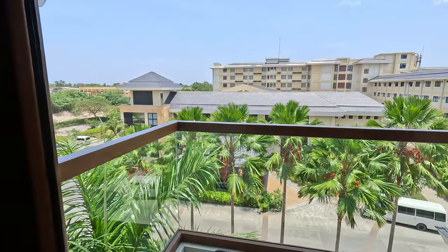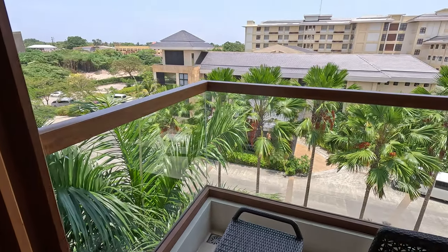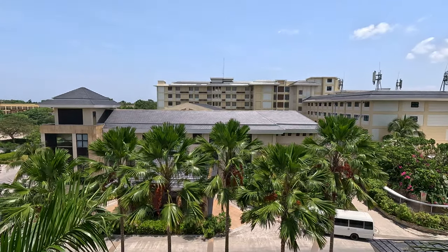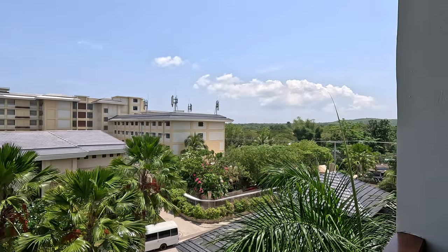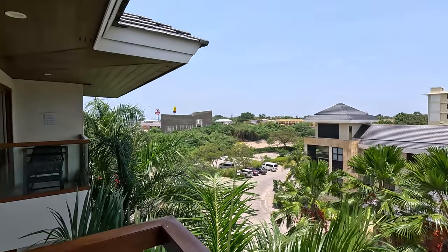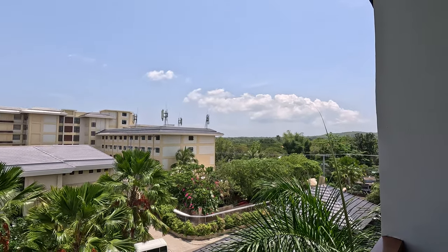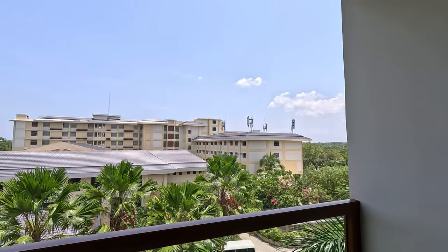It looks like we have a veranda, which is pretty incredible. It does not look out to the beach — it looks out to the parking lot here. I'm sure some of the other rooms look out to the beach. I'm not complaining for $140 a night, really not complaining. I think what I will do now is take you around the resort and show you what's here.